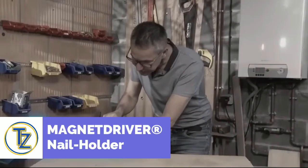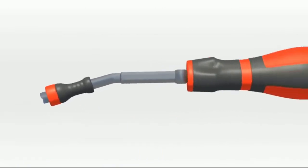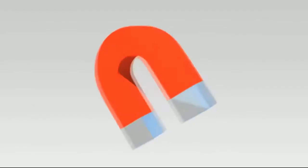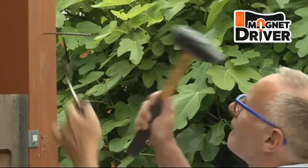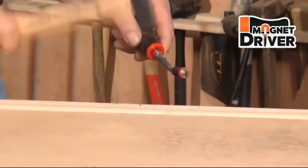Have you ever hit your finger with a hammer? No matter how skilled they are, everyone has a chance of getting hurt. This ingenious invention, called a magnet driver, can help you. It will hold the nail in place with a high degree of success, making the workplace safer and protecting your fingers. When you use it with the universal holder, a strong neodymium magnet holds the nail in place. All types of nails, including slate roofing nails and finishing nails, can be used with this amazing tool.